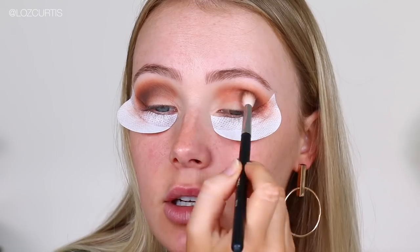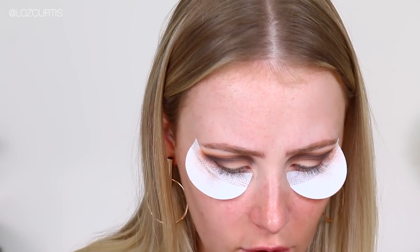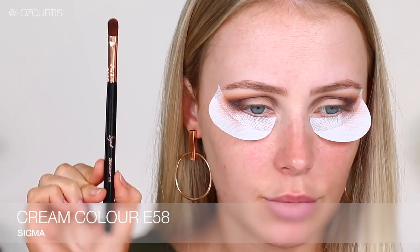I'm going to use a cream product on the lids. I'm just building up into the crease because it is a lot harder to blend creams out into the crease, especially when powder is already there. So clay paint liner, eyeliner in black. This is in a squeezy bottle and hopefully it'll be easier to work with on the lid. That one was blocked, so I've grabbed a small one — same thing but just a smaller version. I'm going to use that with the Sigma Cream Color E58 brush.